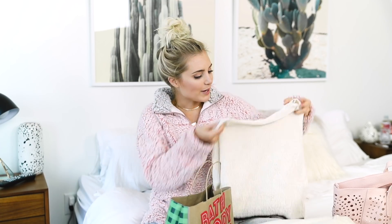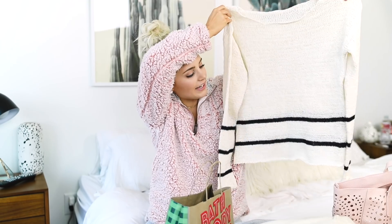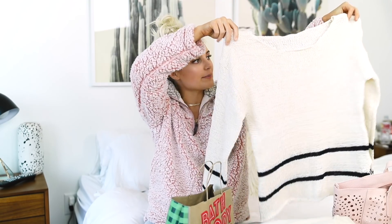I also got one more sweater for the wintertime. This is just a cream color and then it has two little cute black stripes on the ends. I feel like I haven't even said 'cute' that many times in this haul — I'm going to go back and do a cute counter. But I guess we'll see.